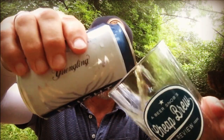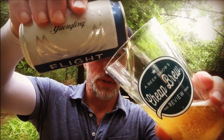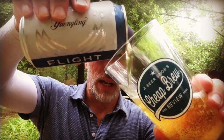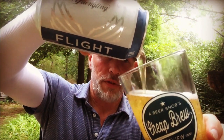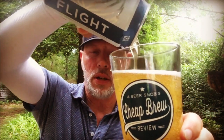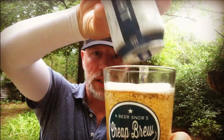Nice, crisp — oh! We spilled a little bit, about two calories of the 95 calories. Very effervescent, absolutely no head whatsoever. This beer is as flat as a girl I dated in high school. No big surprise there — this is the Yuengling Flight.